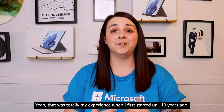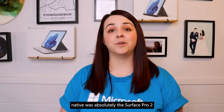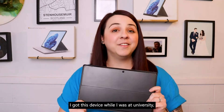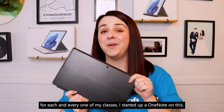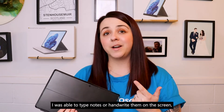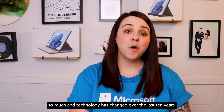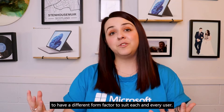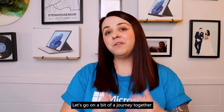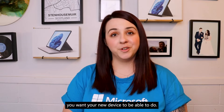Yeah, that was totally my experience when I first started uni 10 years ago, but so much has changed in technology over the last decade. For me, the game-changing device in my journey to becoming more of a digital native was absolutely the Surface Pro 2. I got this device while I was at university and instead of having to have a physical notebook for each and every one of my classes, I started up a OneNote on this. I was able to type notes or handwrite them on the screen depending on what I was vibing most that day, and since getting this device I have never looked back. So much in technology has changed over the last ten years — even the Microsoft Surface family has grown and evolved to have a different form factor to suit each and every user. Let's go on a journey together through all of the different devices and how that form factor might be able to suit you for everything you want your new device to do.